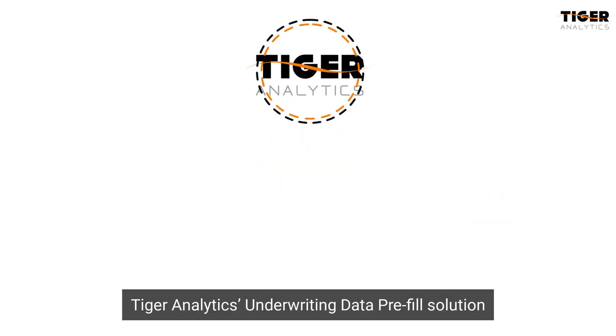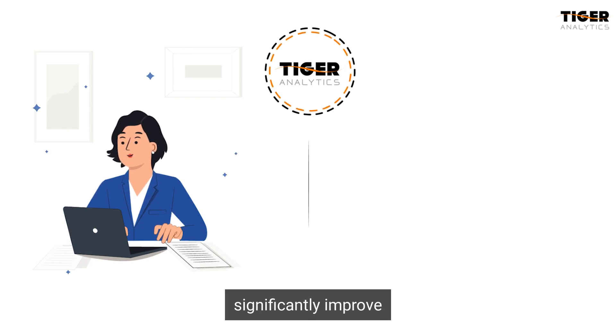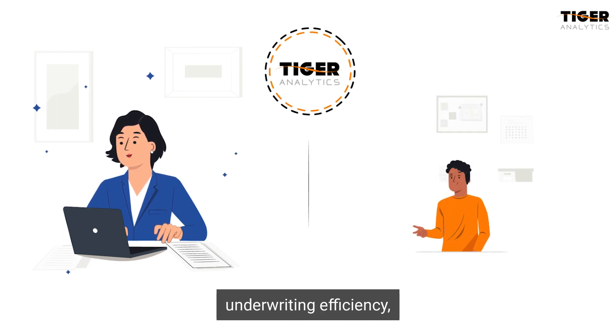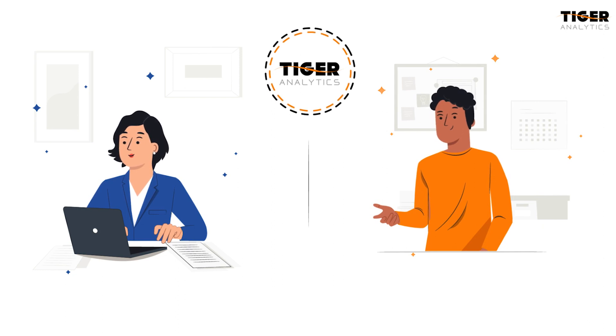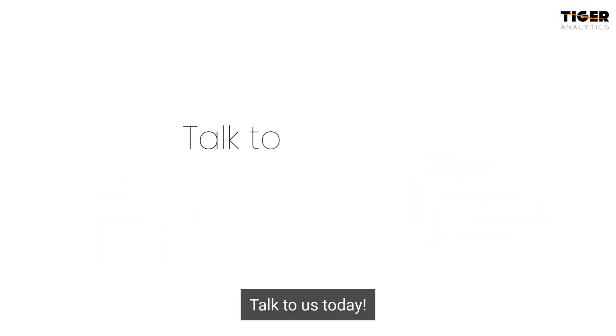Tiger Analytics' underwriting data pre-fill solution helps insurance providers significantly improve underwriting efficiency, reduce claims risk, and improve customer satisfaction. Talk to us today.